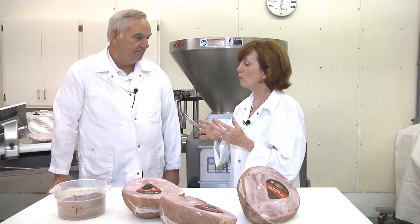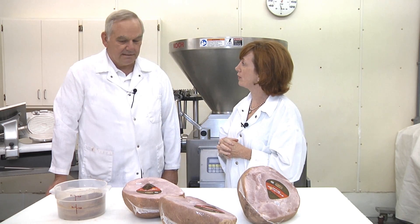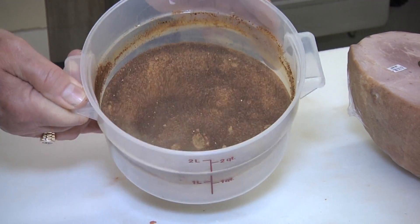So why do we use celery powder instead of nitrite like other products? Celery powder is a natural ingredient. It qualifies the cured meats made that way as natural, or potentially organic if other ingredients are also organic.